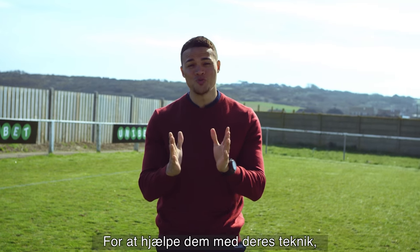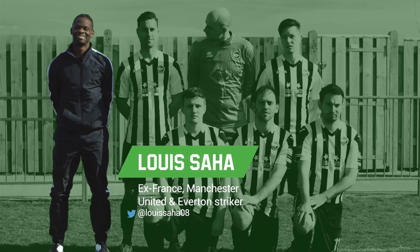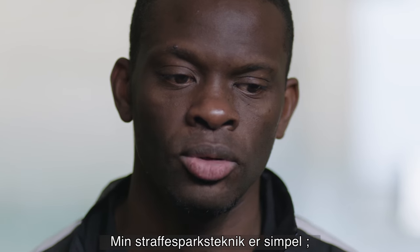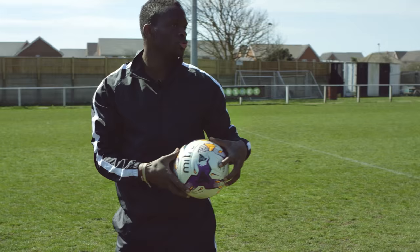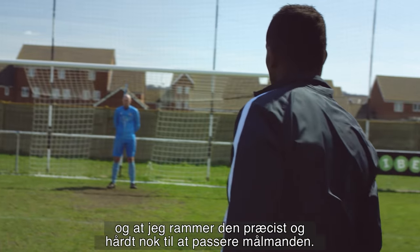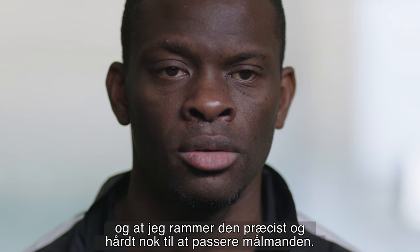And to help them hone their penalty technique, we've got a penalty pro — Luis Saha. His penalty taking routine is simple: he tries to focus on the ball, really focus on the contact, making sure he hits it with enough precision and strength to make sure it passes by the goalkeeper.